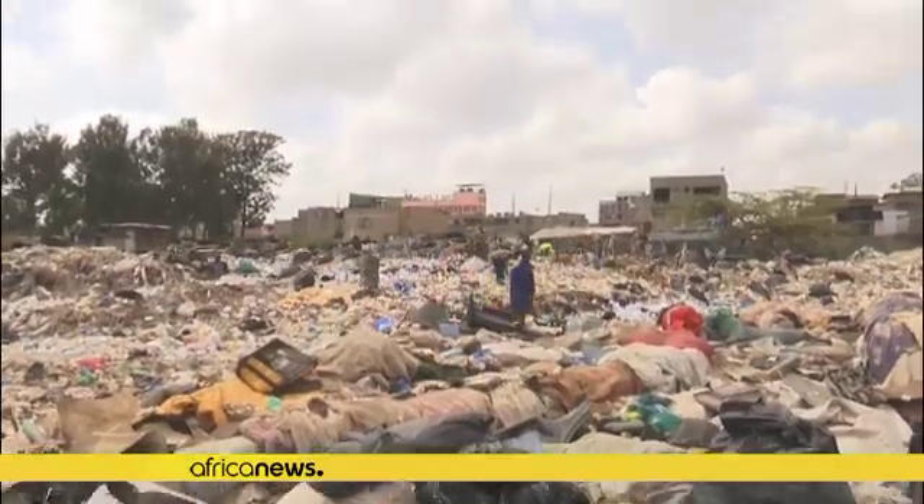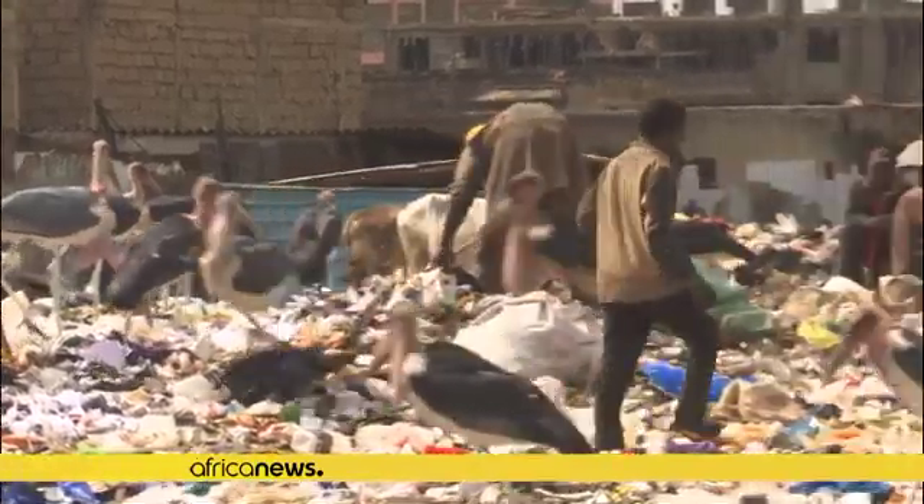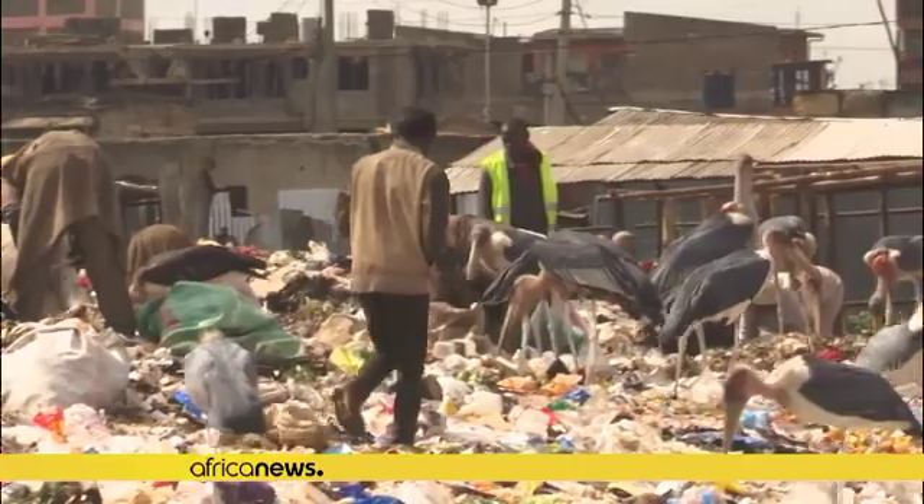But after the tech bin came, we are able to separate the waste — the organic from the rest. The tech bin also has the advantage of free Wi-Fi. This invention will surely help Kenya deal with plastic and waste management. The country has already banned the single use of plastic bags.